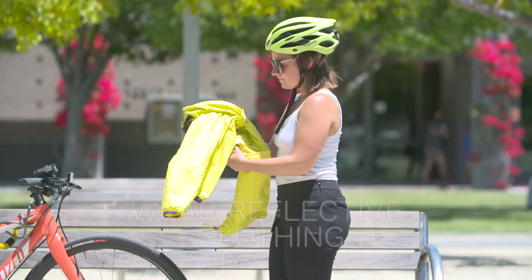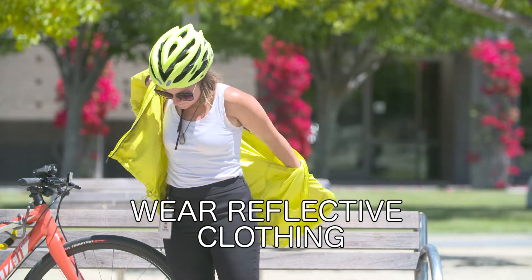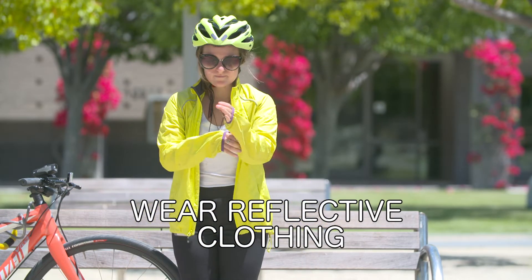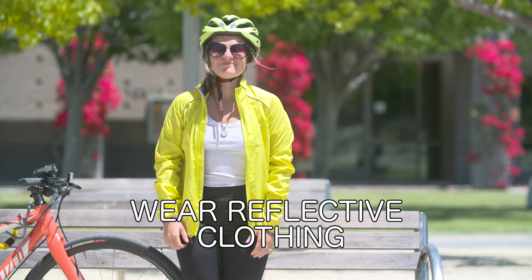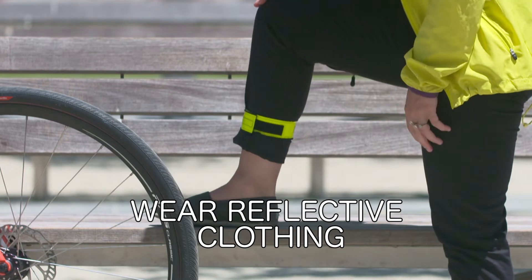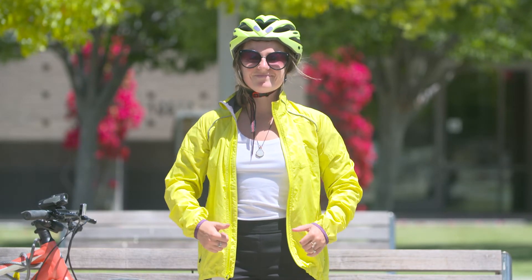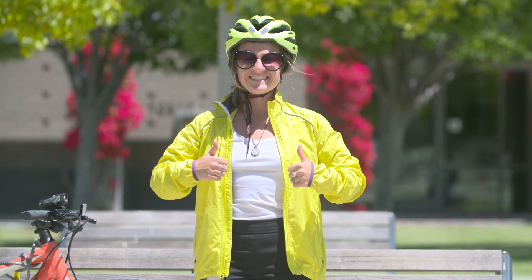Wearing reflective clothing is one of the best ways to make sure that drivers are able to see you while you ride. This means you should wear bright colors, a high visibility reflective jacket or vest, reflective ankle bands, and any other reflective products that will make you stand out to drivers. The more visible you are, the safer you will be.